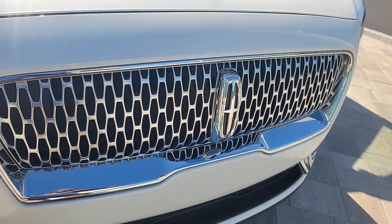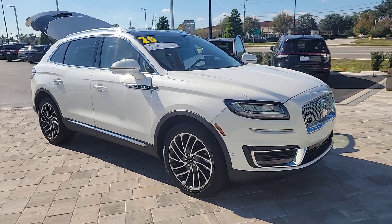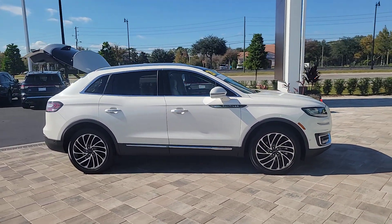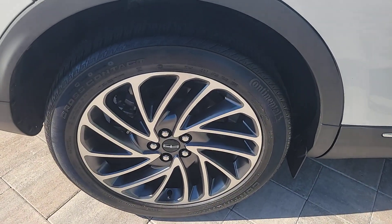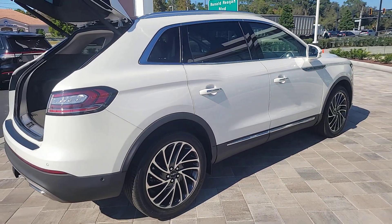Go home happy with the 2020 Lincoln Nautilus. This vehicle is an outstanding buy with fewer than 25,000 miles on the odometer. Transcend the ordinary. Get behind the wheel of this distinctive Nautilus and experience the comfort of a luxury sedan coupled with the versatility of an SUV, all wrapped up in high-end style.